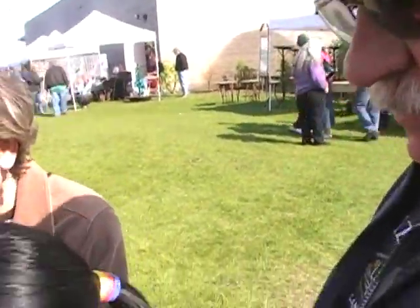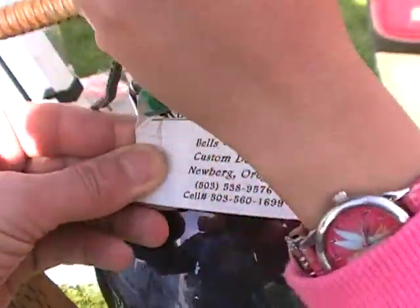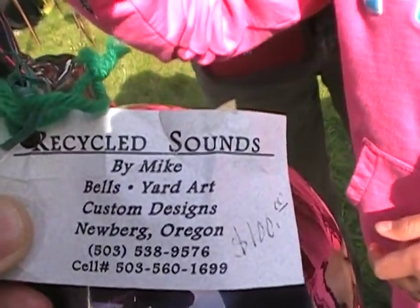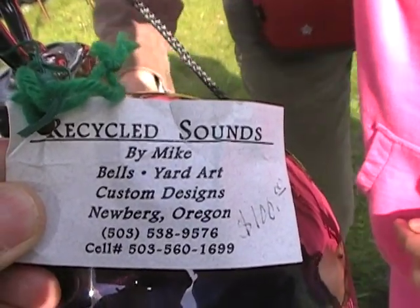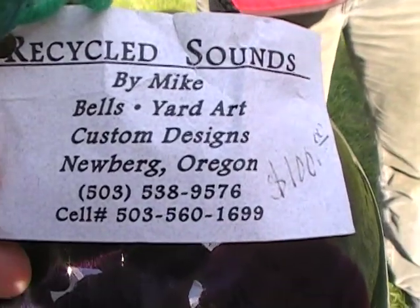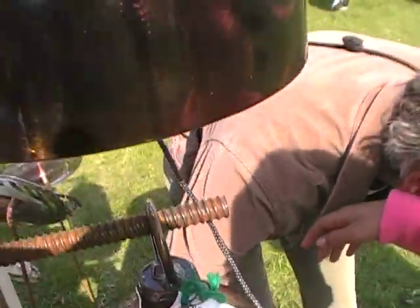How do people get a hold of you? Bell's Recycled Sounds by Mike Bell — Yarder Custom Designs, Newburgh, Oregon, 503-538-9576. Mike, thanks for talking to us about your great green products.